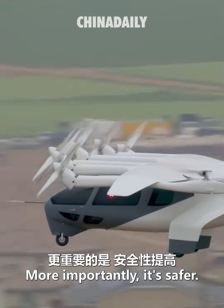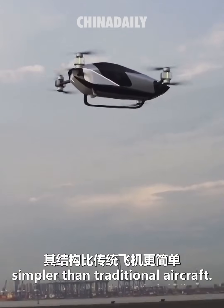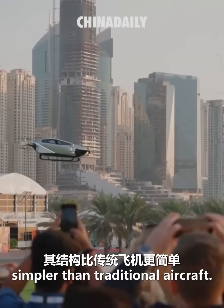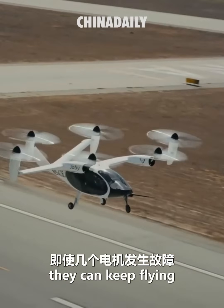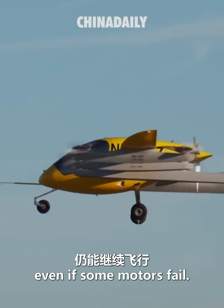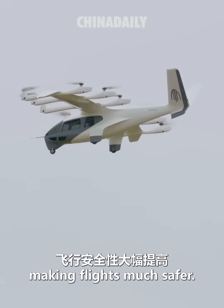More importantly, eVTOLs are safer. They use electric motors, which makes their structure simpler than traditional aircraft. With a distributed propulsion system, they can keep flying even if some motors fail. They are also easier to operate, making flights much safer.